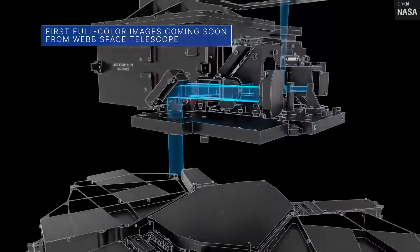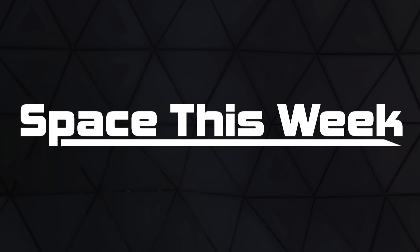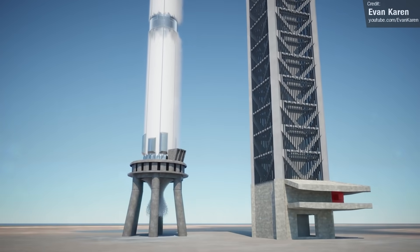Really should script these intros, but what are you going to do? We'll begin today's video with, as we always do, Starship updates.